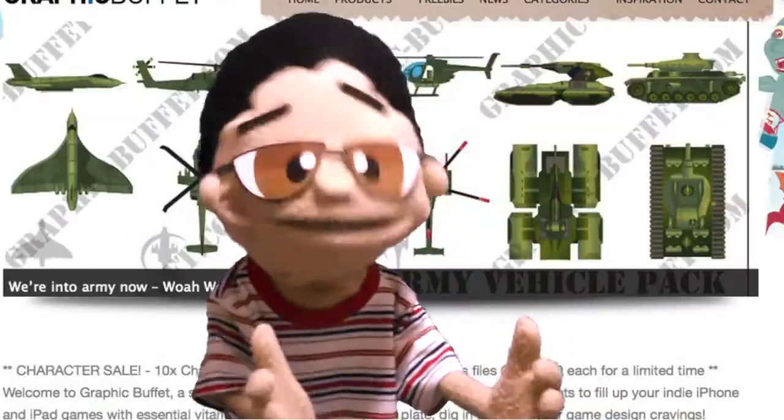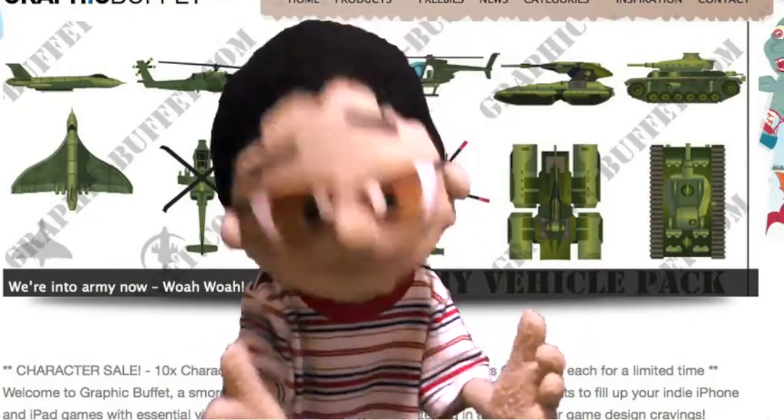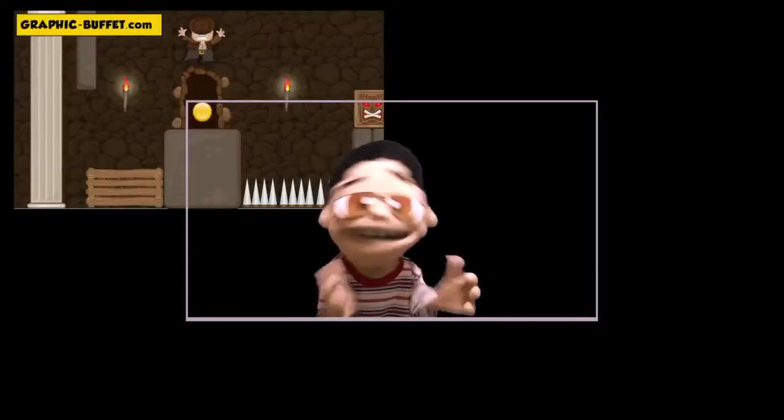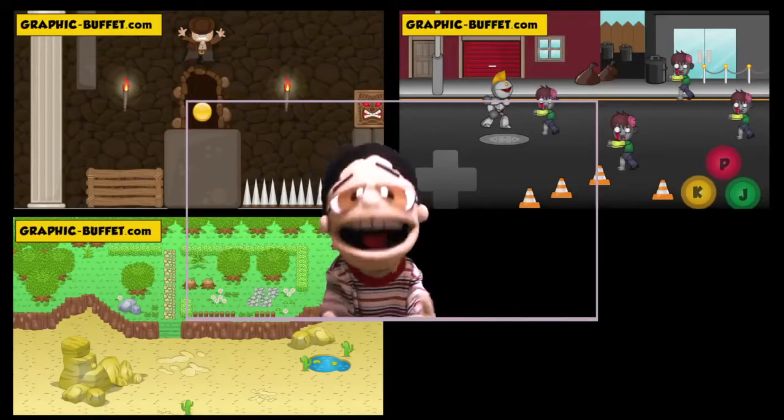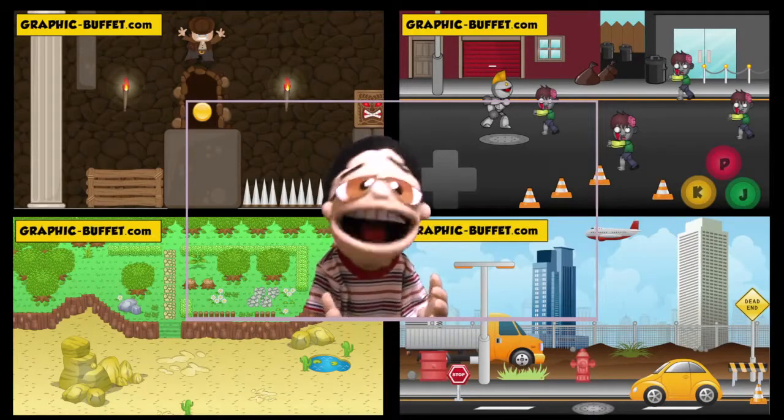GraphicBuffet.com is the all-new website dedicated to creating game graphics to use in your indie game projects. So, whether you're creating a platformer, a shooter, a puzzle game, or a driving game, you will find a game graphic or a graphic pack to suit your needs.